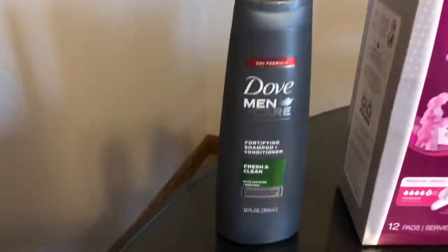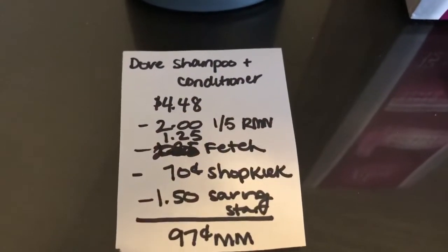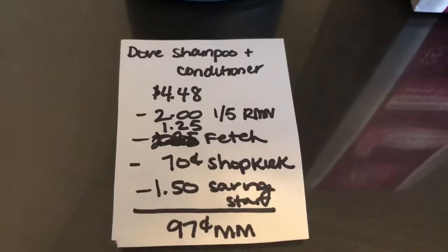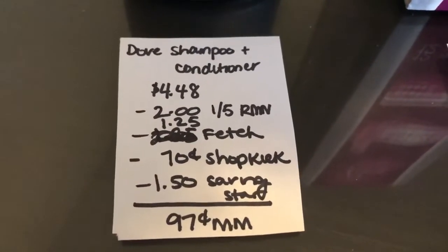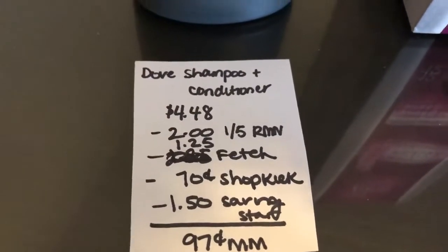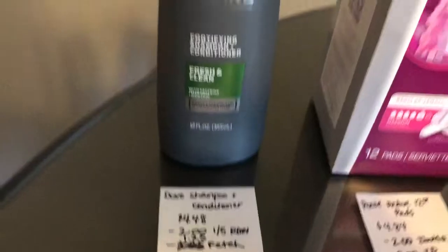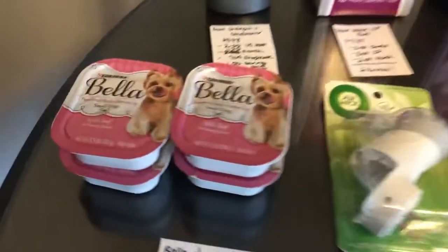The first deal is on the Dove Men Shampoo. It is $4.48 at my store. You're going to use the $2 off one coupon found in the 1/5 RetailMeNot insert. The Fetch Rewards app gives $1.25 back, the Shopkick app gives back 300 kicks which is $0.70, and the Saving Star app gives $1.50 back, making it a $0.97 moneymaker. If you're new to any of the apps listed, I'll leave a link below where you can use our referral code and get points for signing up.